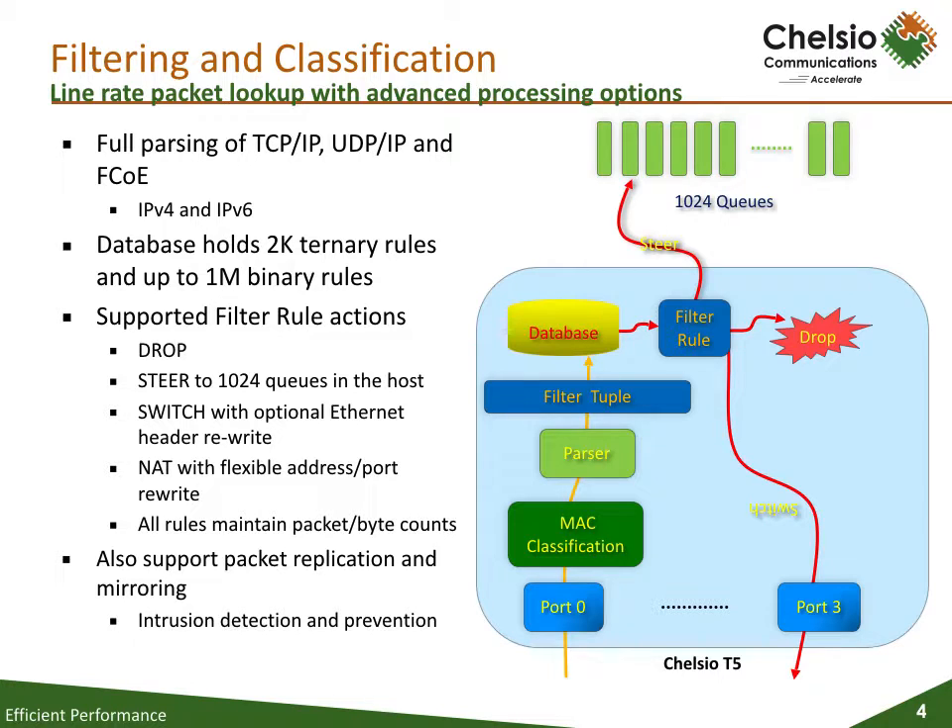The Chelsio Terminator series of chips offer extensive filtering and classification of packets, all done in hardware. Filtering and classification can be done on the 9-tuple, which includes port number, MAC address, VLAN, Ethertype, source IP address, destination IP address, source port, and destination port. Based on these parameters, the ASICs can take the following actions: drop the packet, steer the packet to 1024 queues on the host, switch the packet with optional Ethernet header rewrite, perform network address translation (NAT) with flexible address and port rewrite. It's important to note that all rules maintain packet and byte counts.